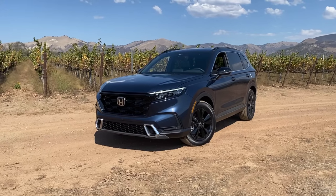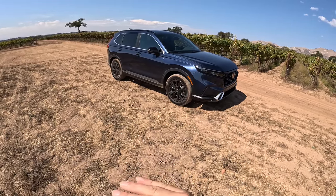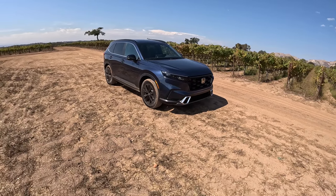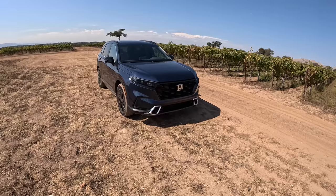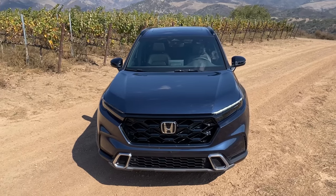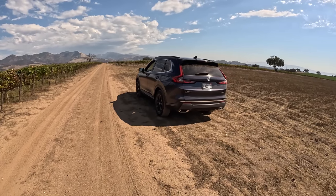This one, instead of the 1.5-liter turbo, has the 2-liter naturally aspirated engine with a two-motor hybrid system. In the Sport trim you can get front-wheel drive or all-wheel drive. The most efficient version is the Sport FWD at 43 MPG, while this AWD top trim gets about 40. It's rated at 204 horsepower and 247 lb-ft of torque — all available from zero RPM thanks to the hybrid electric system. The AWD system is now a 50/50 torque split.